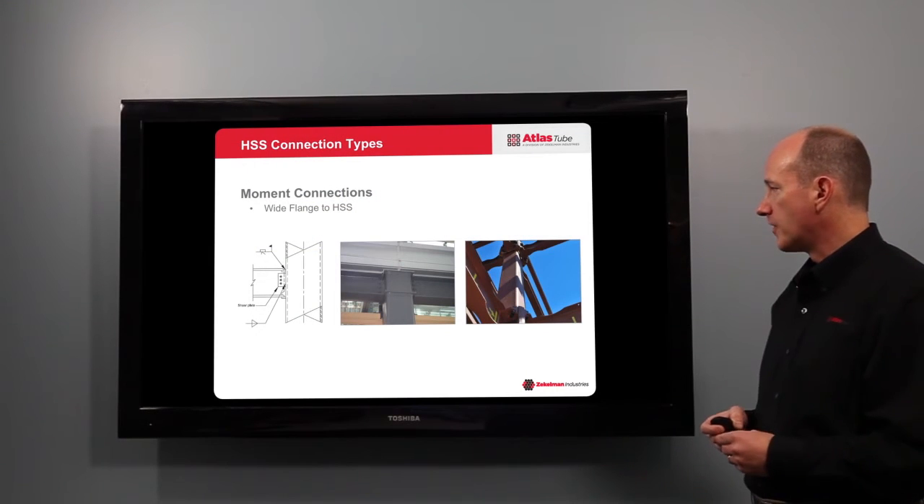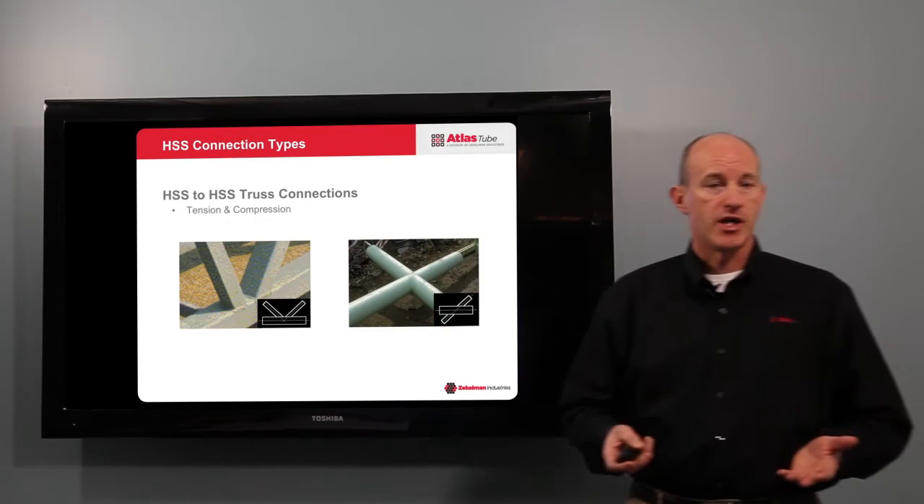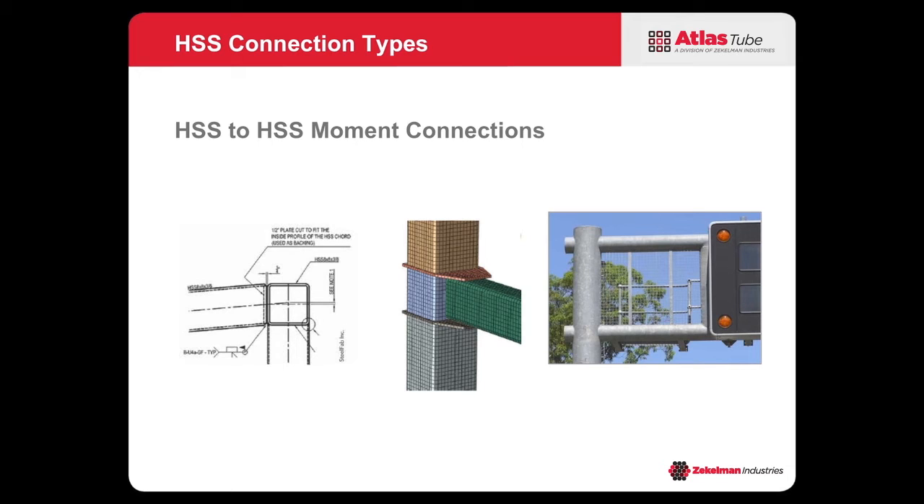Moment connections are probably some of the more challenging connections — here we're talking about wide flange to HSS columns, and there are different types of connections that can be used. Truss connections, or HSS truss connections, are where you design the truss to have tension and compression in your web members. And then there are HSS-to-HSS moment connections — areas where there isn't a lot of research done, but that is changing. Research is being done on directly welded HSS-to-HSS connections as well as mechanically fastened connections.